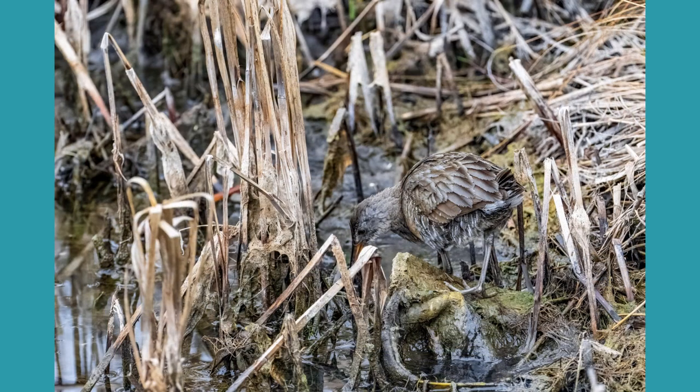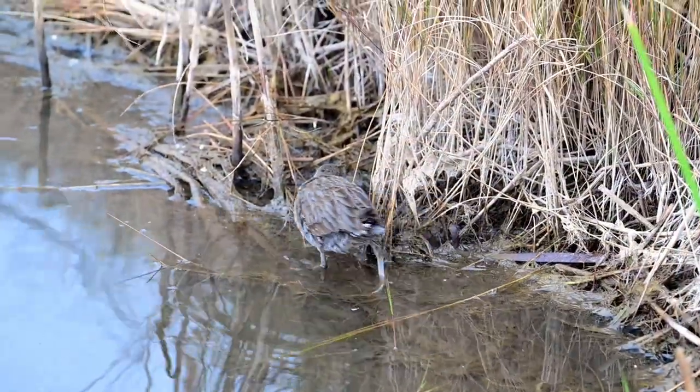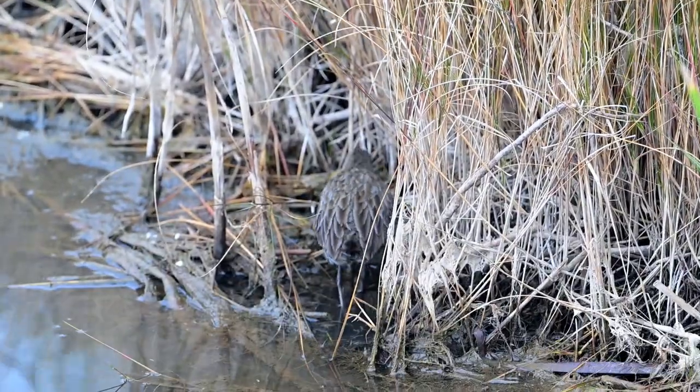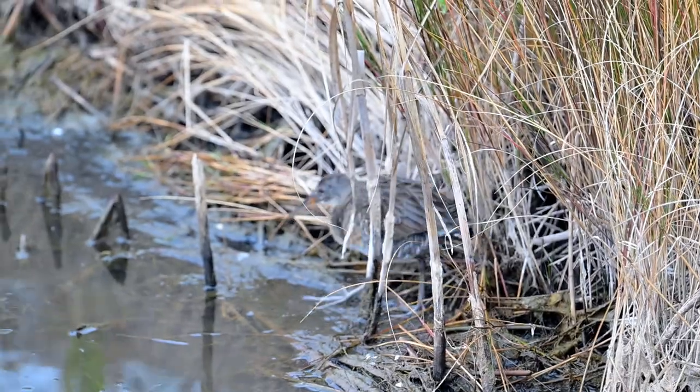Even a clapper rail showed up in the pond and he's poking around along the shoreline. I've never seen any clapper rails in the pond — they're always in the marsh, always hiding in the reeds. You can always hear them but they're always difficult to find. And this guy here was with all the other birds poking around.